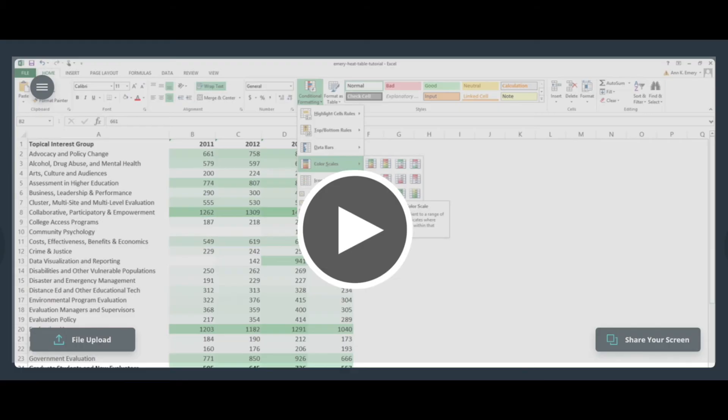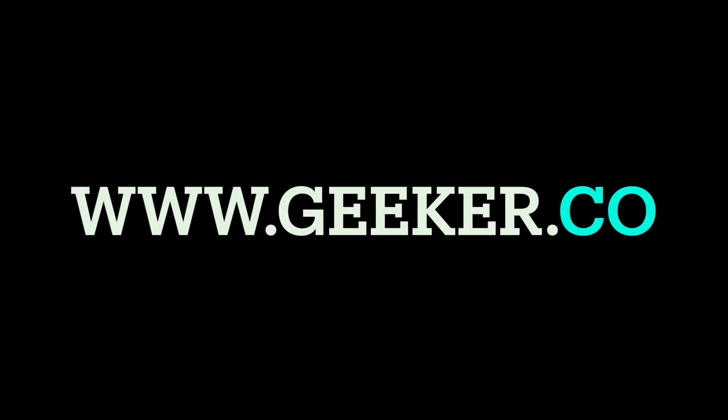You can replay your video recorded session anytime you want. We'll send you the full recording for future reference, so if you ever encounter that issue again, you can confidently tackle it yourself. Head on over now to www.geeker.co today and let one of our geeks quickly resolve your software and IT issues.